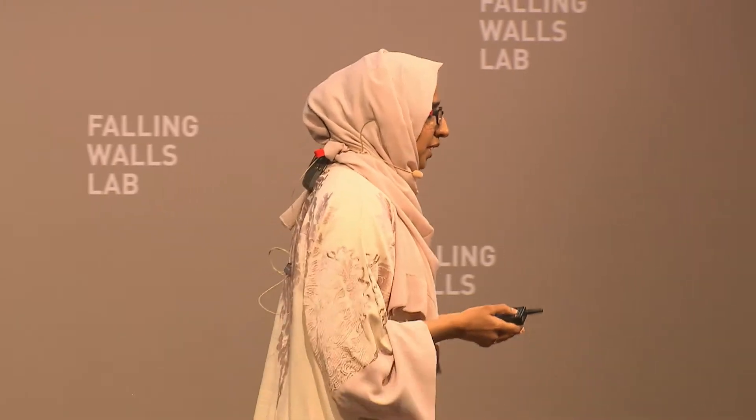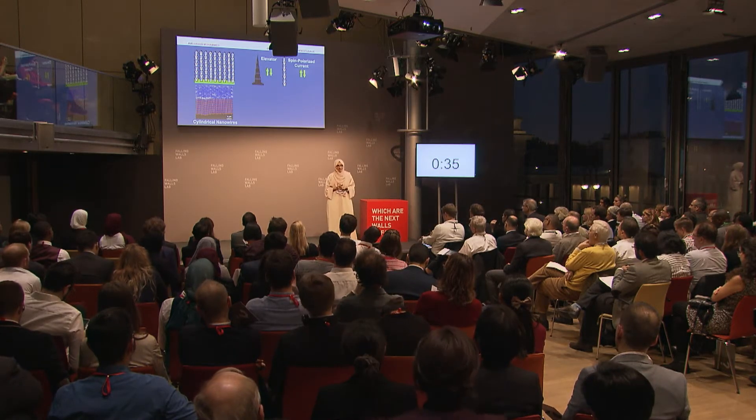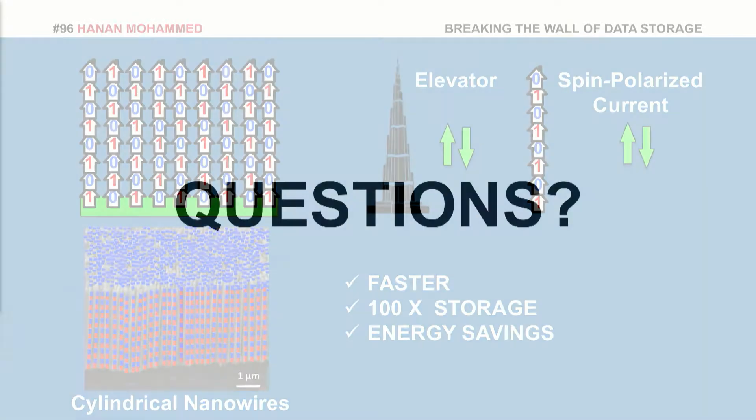What does this all mean? Well, you can store 100 times more data, and that translates into 100 data centers being replaced by just one. And thus, this paves the way for a technology — a tomorrow that is smarter, and not just smarter, it reduces the carbon footprint. Thank you.